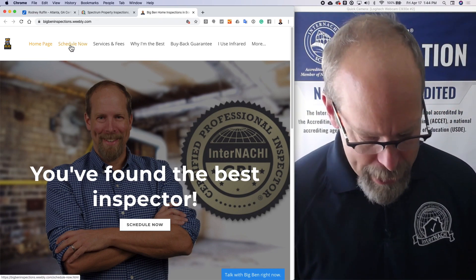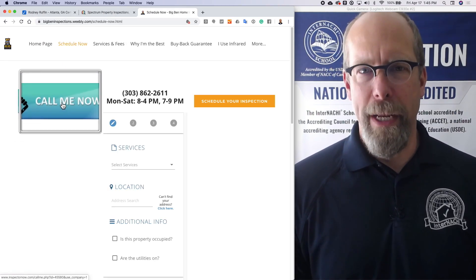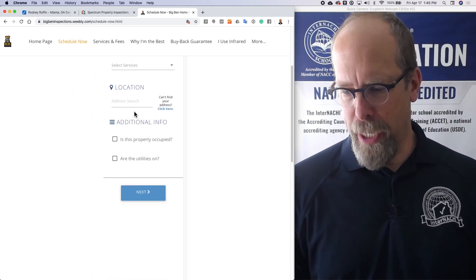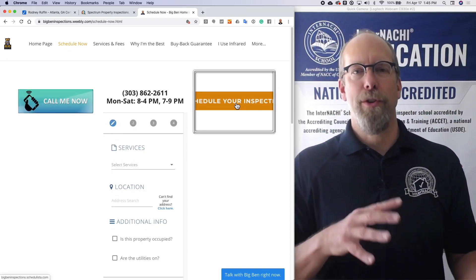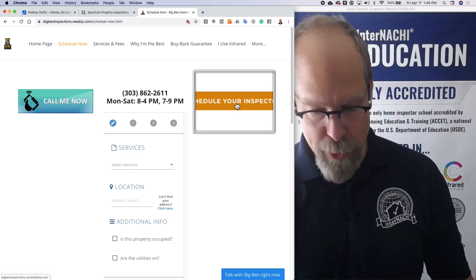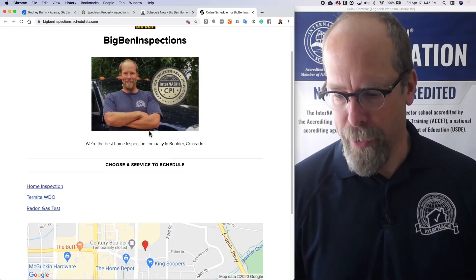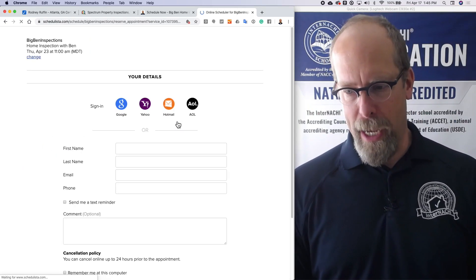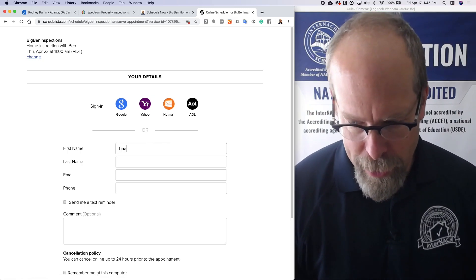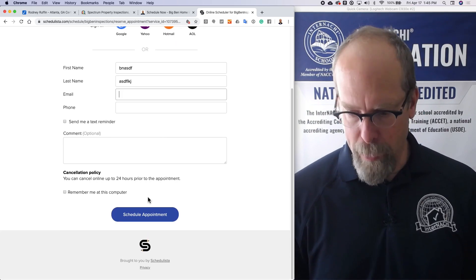The second most important page is a button called Schedule Now. You can call me now, you can do it here, or you can schedule your inspection. In the previous section we've already done this — you click Schedule Now, there's a picture of me with the same brand, you can click Home Inspection, pick the date, pick the time, enter your information, and schedule your appointment.